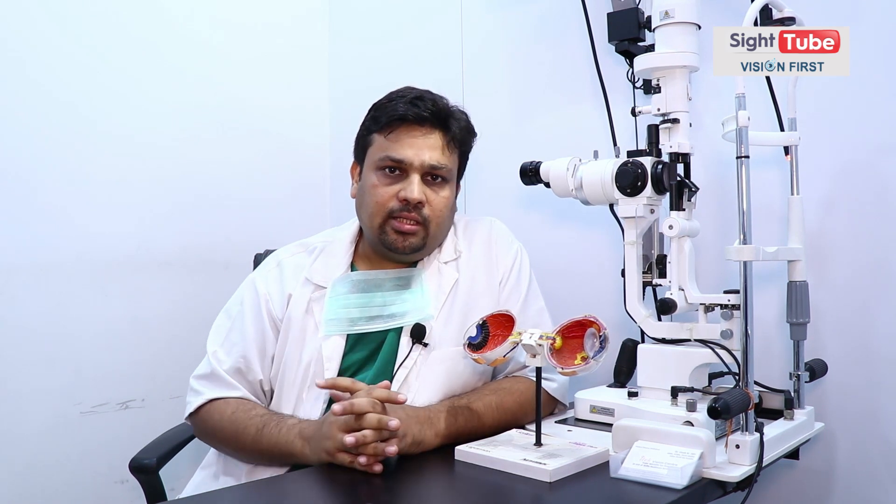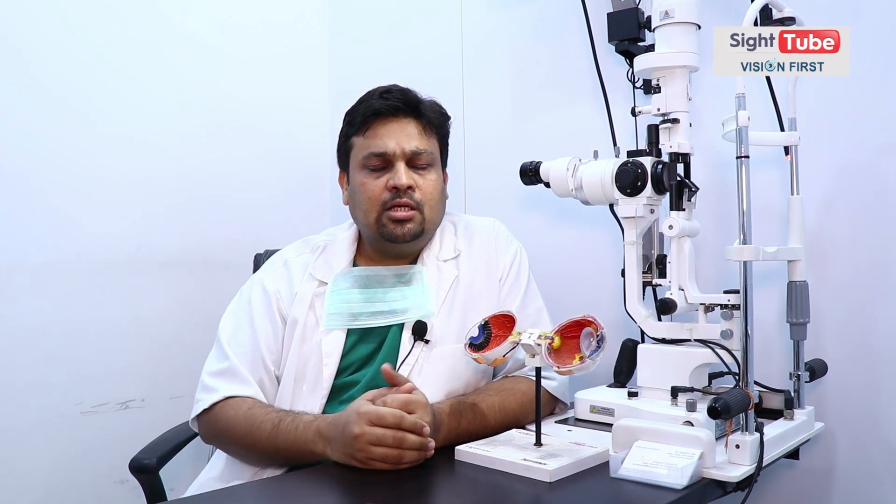अगर ICL/IPCL भी नहीं हो सकता — eye की measurements allow नहीं करतीं — but patient चाहता है कि चश्मा नहीं लगाना है, तो हमारे पास एक option और होता है: refractive lens exchange या clear lens extraction। इसमें जो आपका normal lens होता है, उसे मोतिया की surgery की तरह निकाल के एक दूसरा lens implant कर दिया जाता है जिससे चश्मा हट सकता है। So these are the options for चश्मा हटाने का procedure या refractive surgeries। Thank you।